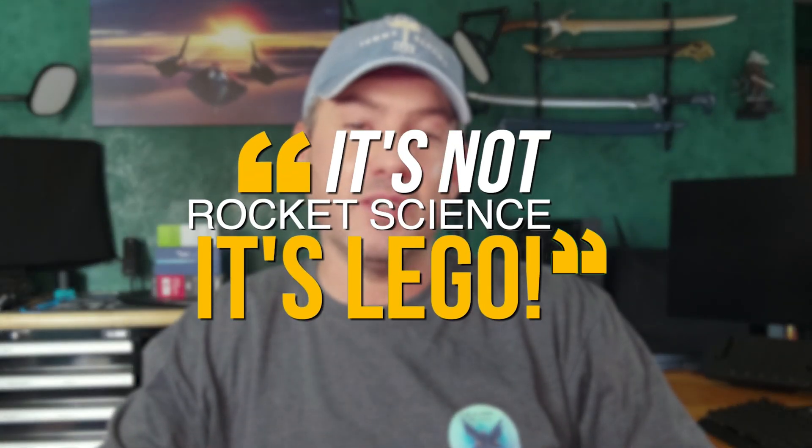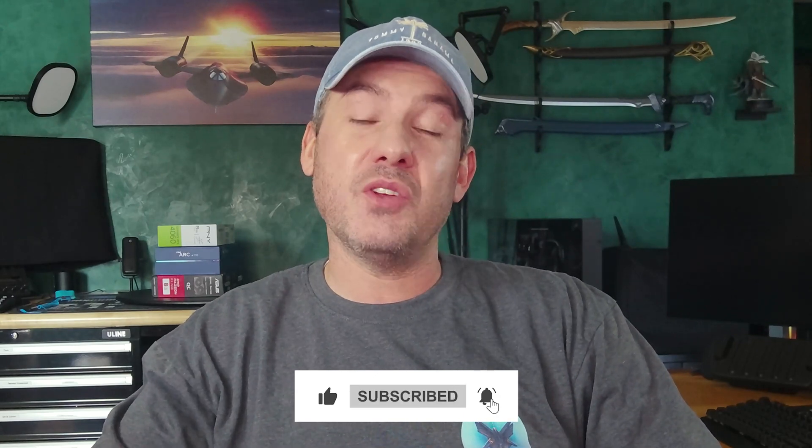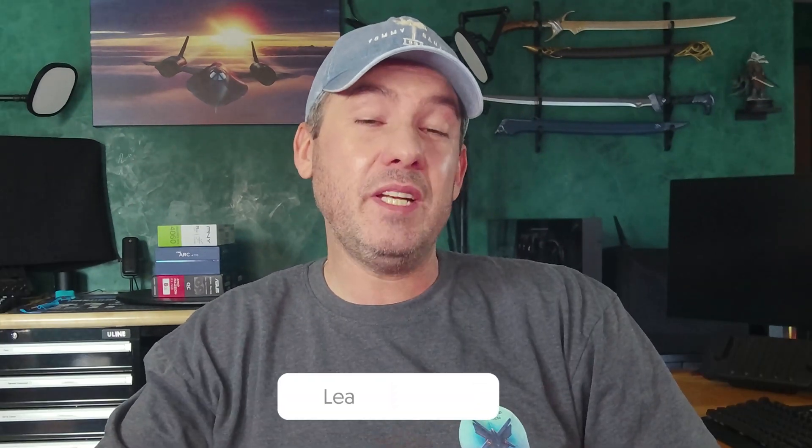Our goal with the It's Not Rocket Science series is to demystify the build and setup process to show you just how easy it is. Hopefully we did that today — as you can see, it's really not rocket science, it's Lego. Thank you for watching. If you enjoyed today's video, please hit that like button and subscribe so that you don't miss out on future episodes. Please also comment and offer suggestions on future topics you'd like to see me address. Bye for now.